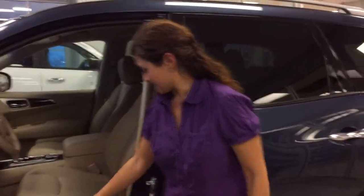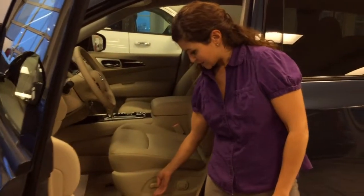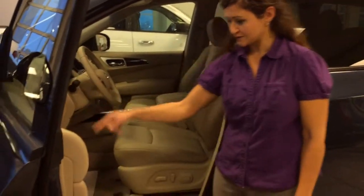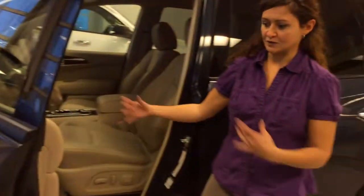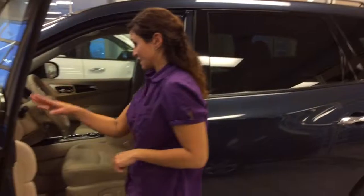You have beautiful premium leather seats. Based on the interior, you have your power seats, power windows, power locks, power mirrors. And you also have a memory — you can set your memory here so that when you come and sit down, it'll remember your seat the way it's adjusted, as well as the mirror.